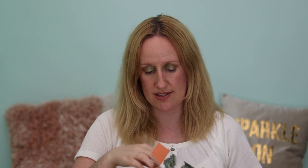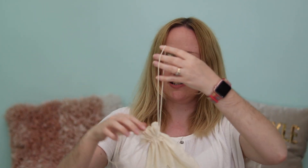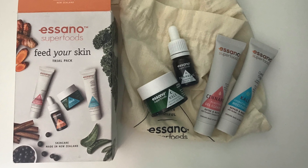They were selling it for £9.99 and I paid £4 for it. You open up the box and there's a little bag that you can tie up, and the bag has got the four items in. Let me pull them out one by one and tell you a little bit about each.